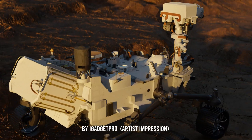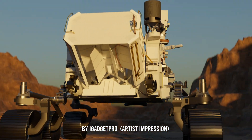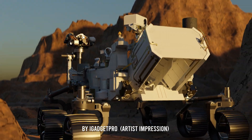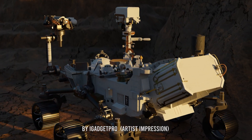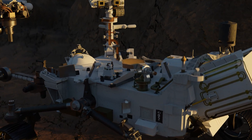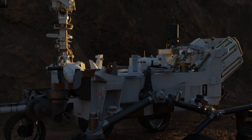This is a major milestone in NASA's Mars sample return campaign, and we're one step closer for further study. Stay tuned for more updates.